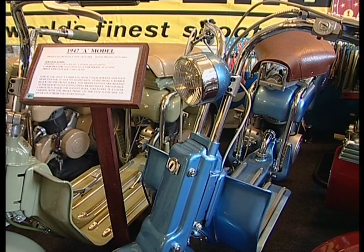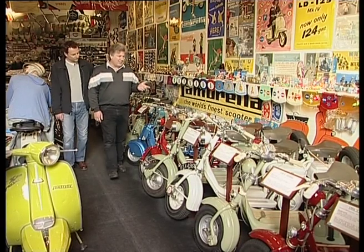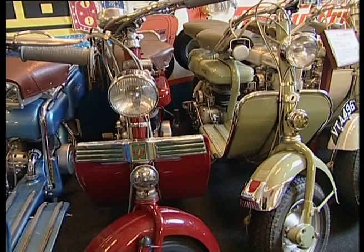This is the first model, an A model, built in 1947. The B model, '48. The C model, '50. The D, E and F. Now most people won't recognise these as Lambrettas because they only came into England in 1951.